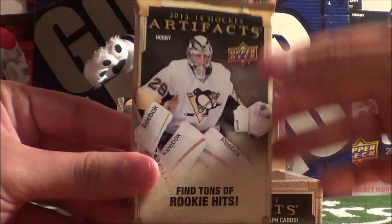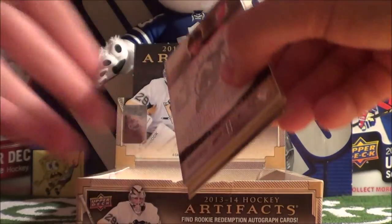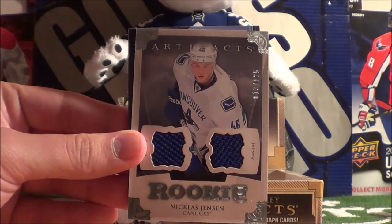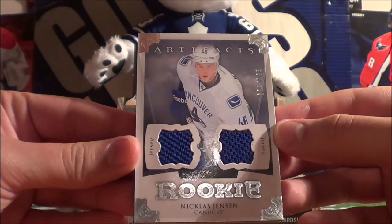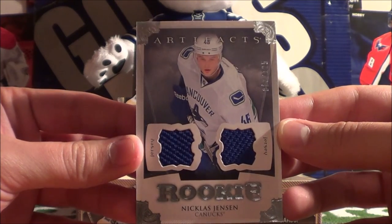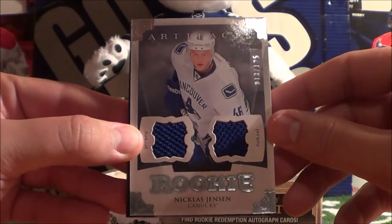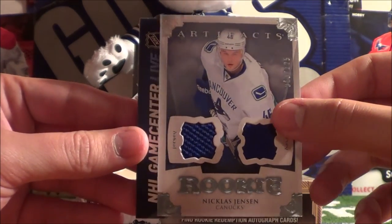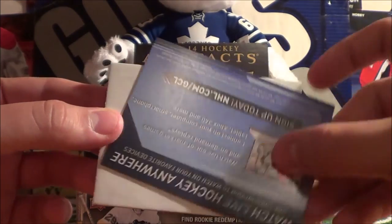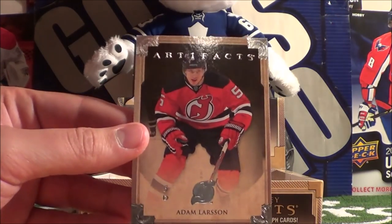Second-last pack — feels kind of thick, I wonder what's inside. Ilya Kovalchuk base card. This is a nice card: rookie dual jersey, numbered to 125. This is number 13 of 125 of Nicholas Jensen of the Vancouver Canucks. That's really nice — freaking epic. Behind it we have a Game Center Live advertisement, a decoy, and Adam Larsson.